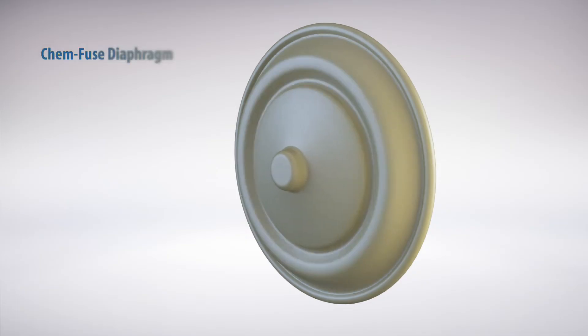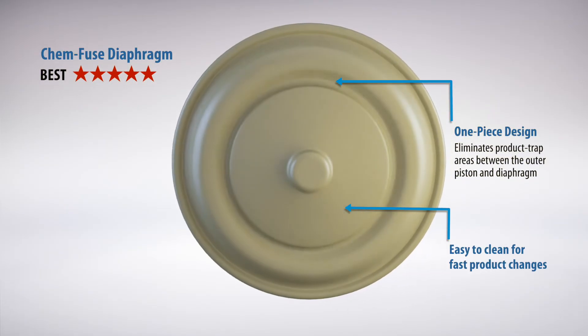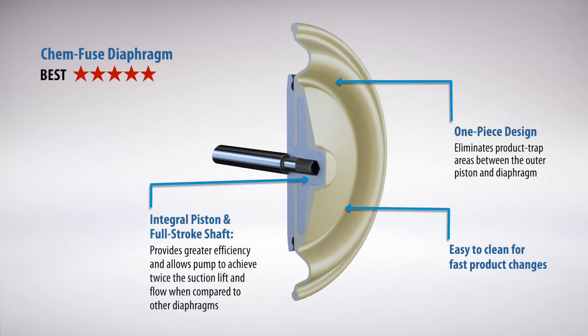To help ensure longer diaphragm life, Willden developed the ChemFuse Integral Piston Diaphragm, or IPD, featuring a simple, one-piece design. ChemFuse IPDs effectively eliminate product trap areas while offering two to three times longer life than traditional two-piece designs.